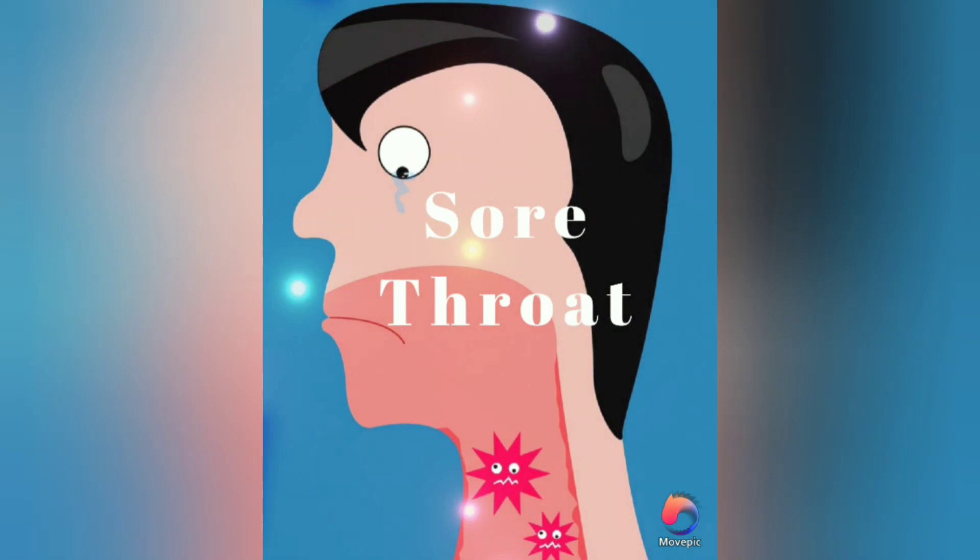Hello everyone, welcome back to the Infotainment. Today let's see about sore throat — its general causes, home remedies, and don'ts. A sore throat is generally any pain, discomfort, or irritation in the throat. It is a very common symptom caused due to bacterial infection, viral infection, or any environmental factors.